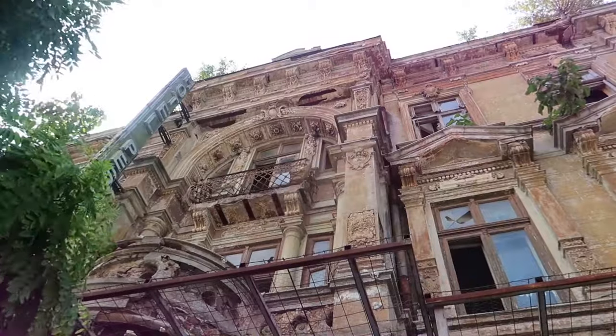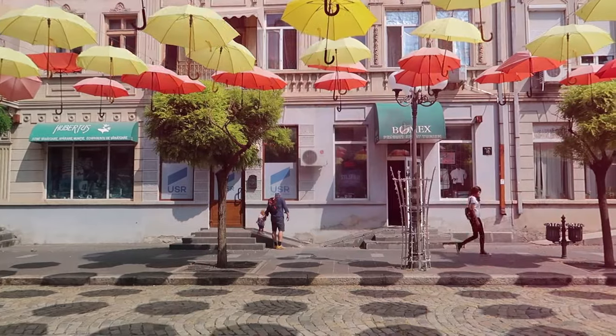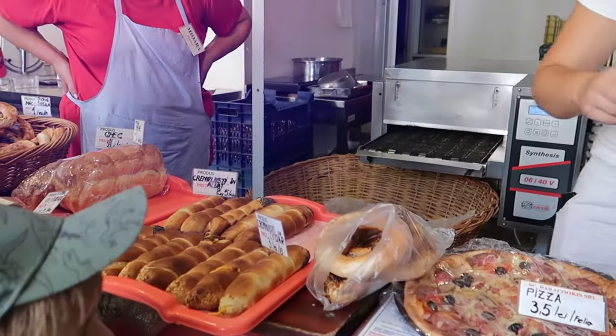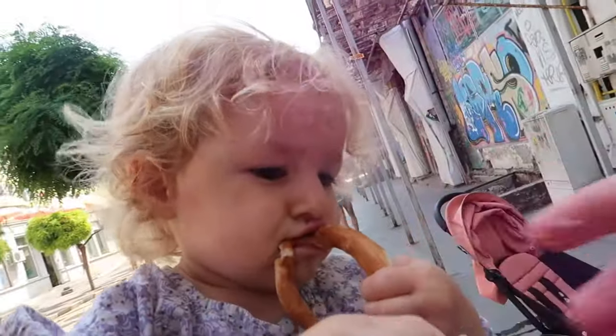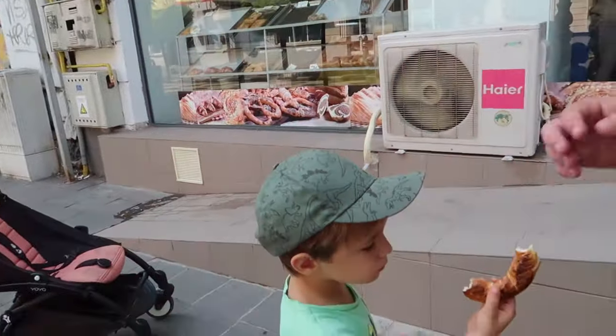The kids loved the walk on the former Royal Street that is now covered with many colorful umbrellas. As we took the walk on a hot summer day, we needed to stop often for snacks and refreshments.